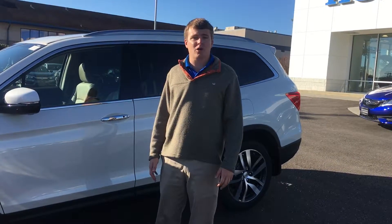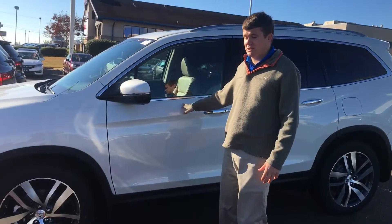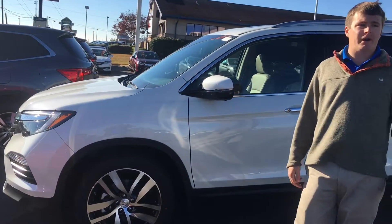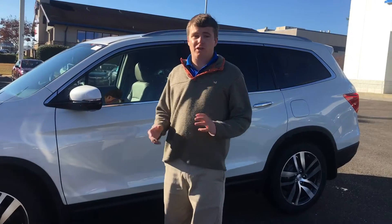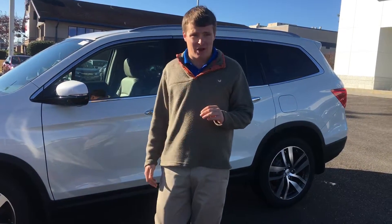This is Max Johnson here at Sam Boswell Honda in Enterprise, Alabama. Behind me I have one of our 2017 Pilots. I know you inquired about a 2016 — we do have a couple of 2016s left, but what if I told you I could get you a 2017 for the exact same price as a 2016? Just keep that in mind.